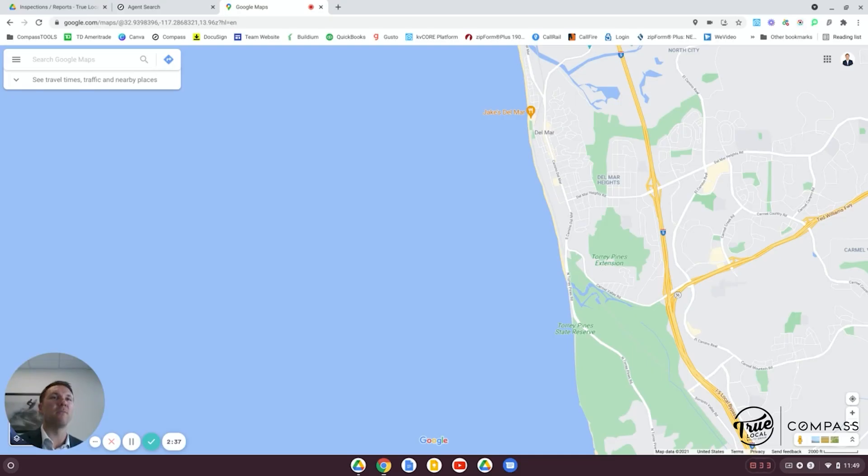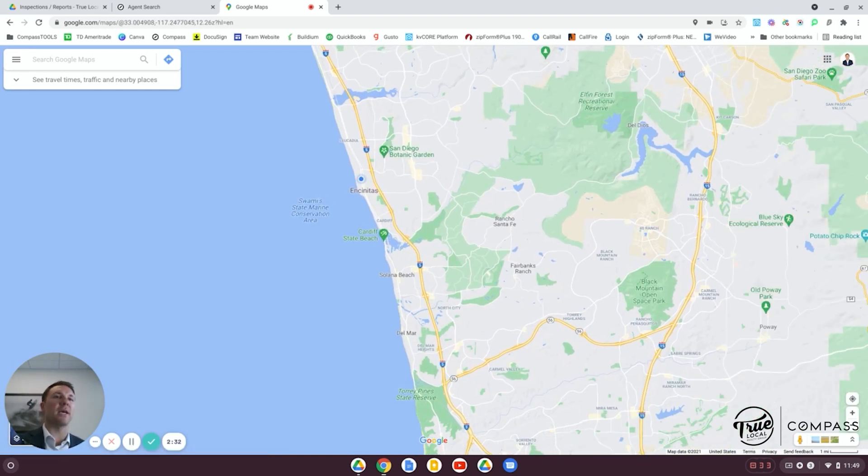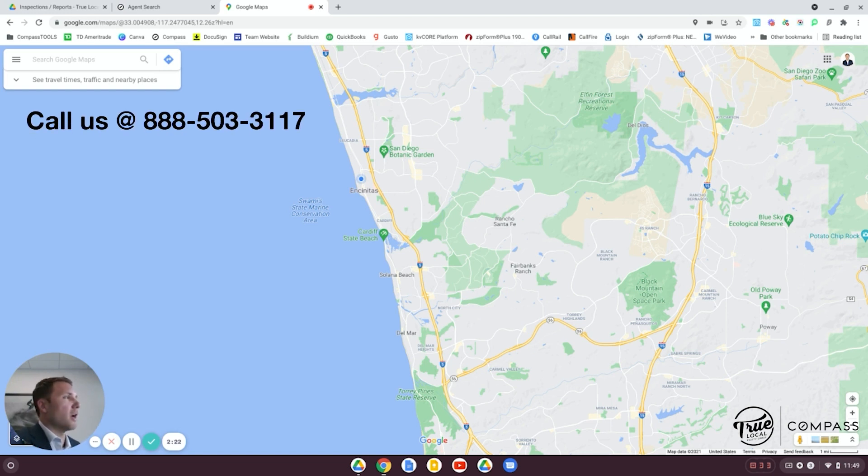I hope this gives you some insight into what North County has to offer. If you have any questions about any of the communities here, please reach out to myself or anyone on the True Local team — we're always here to help. You can visit TrueLocalRealty.com to find all of our information. Hope to hear from you!